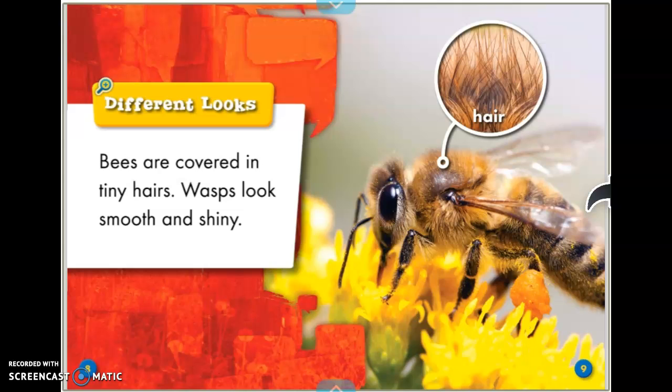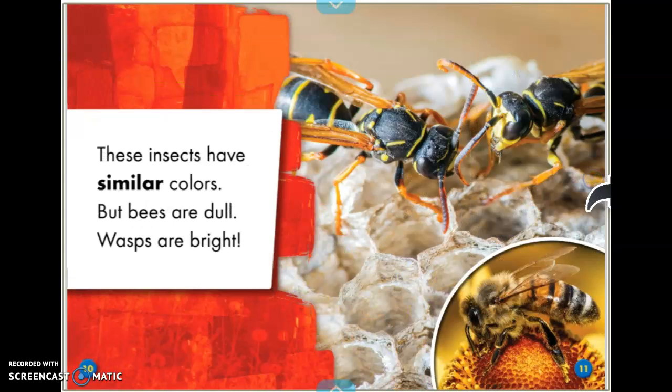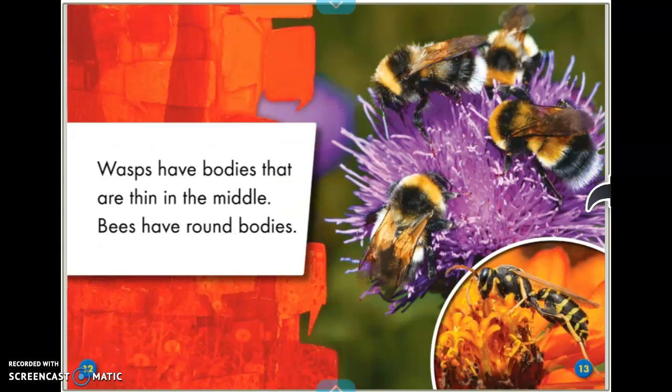Different looks. Bees are covered in tiny hairs. Wasps look smooth and shiny. These insects have similar colors, but bees are dull and wasps are bright. Wasps have bodies that are thin in the middle. Bees have round bodies.